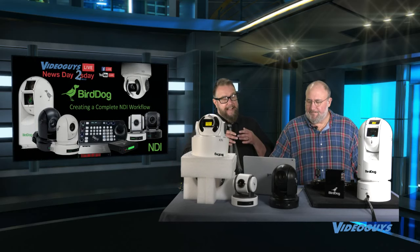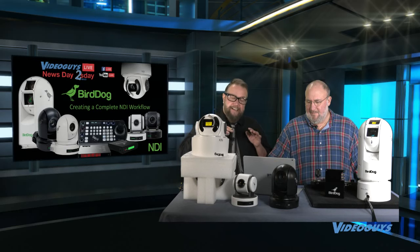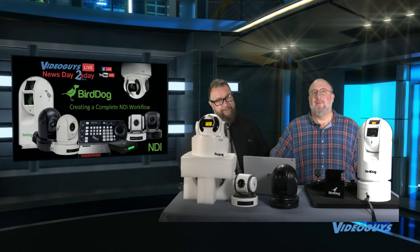What BirdDog has done — full NDI at affordable prices — is less expensive than other cameras that don't even provide full NDI. So it's a real natural solution for us to team up and bring it to the market.